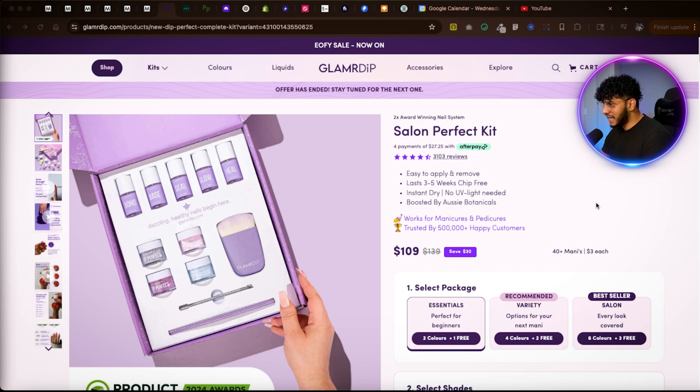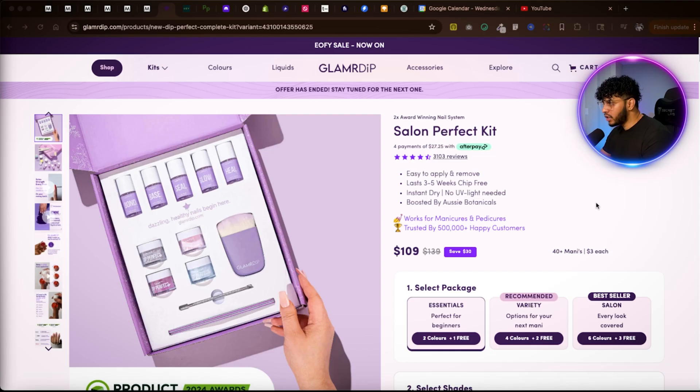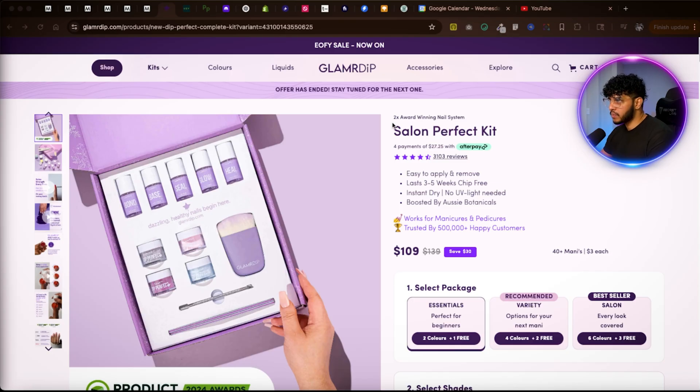Regardless of the product you sell online, the important thing is to understand your industry and what you can do to actually sell your product — not just one time, but more than one time — increase your average order value, and basically sell the hell out of it. That's the end goal.